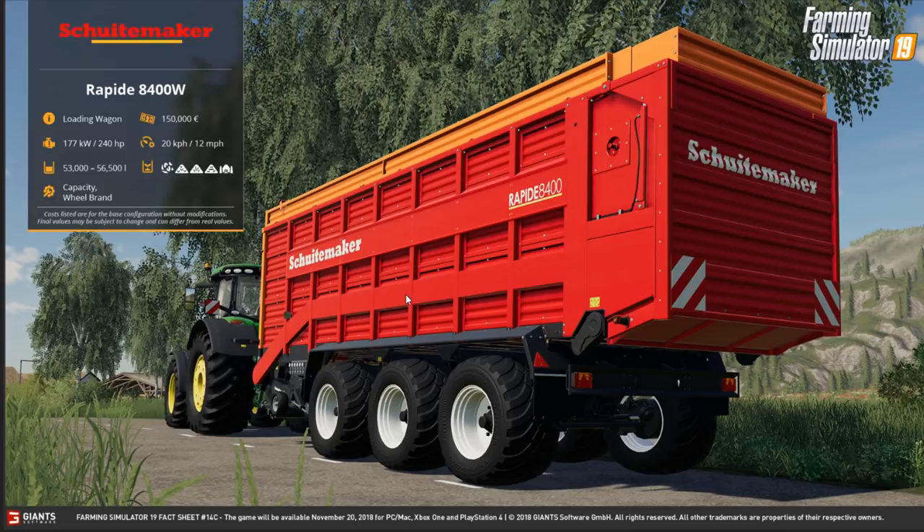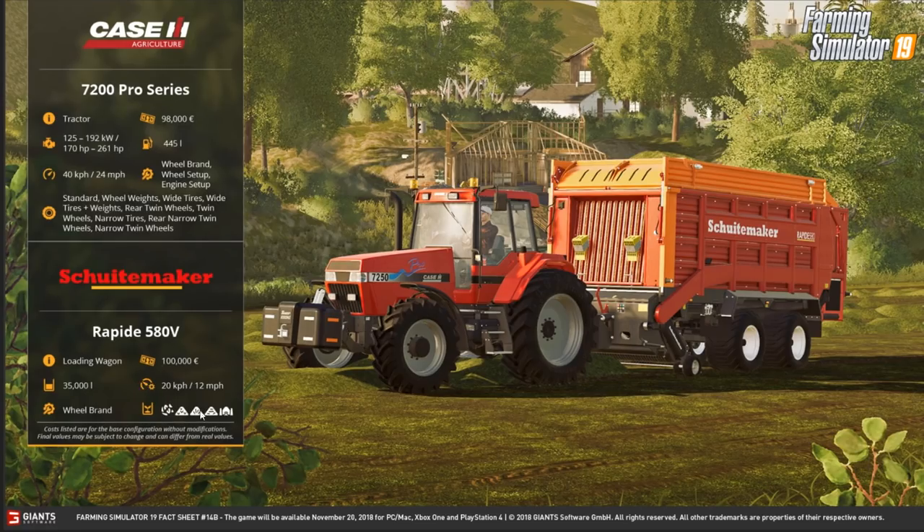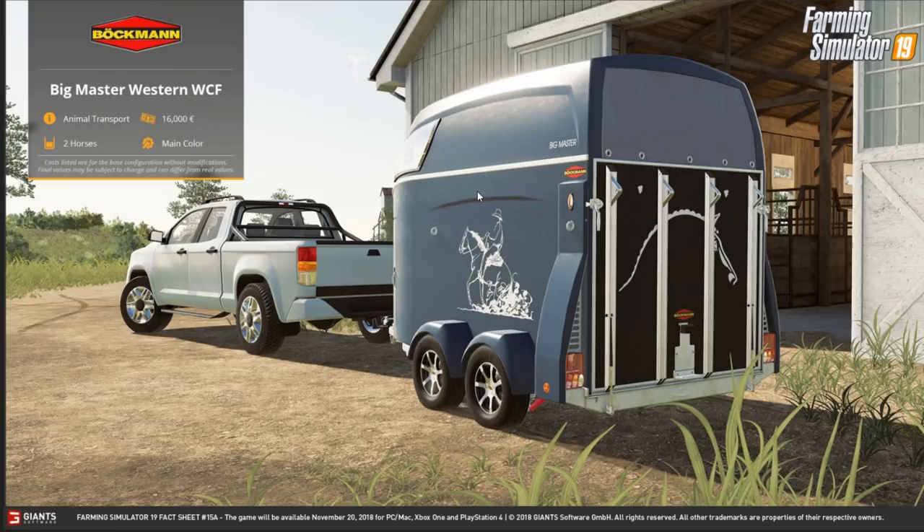The bigger brother of the Rapid we just saw is the 8400W — costs 150,000, requires 140 horsepower, 12 mile an hour working speed. You can change the capacity, anywhere from 53,000 liters to 56,500 liters. Standard types of forage and wheel brands are configurable as well.